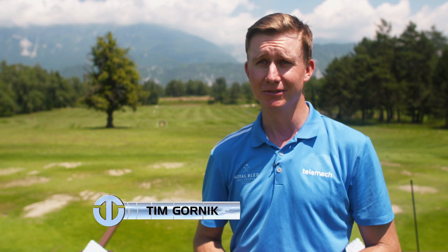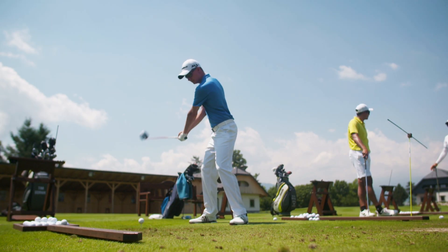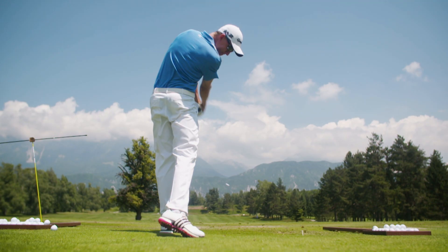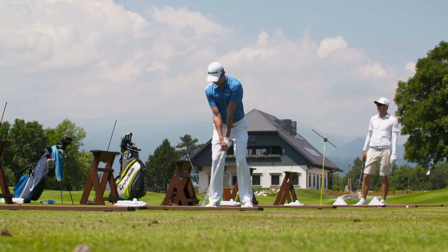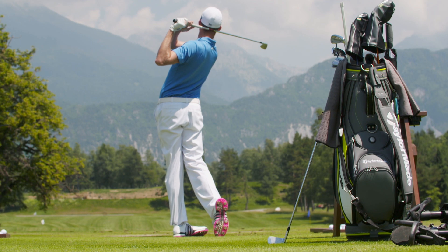I actually started playing golf on this course when I was six years old. Actually on this range, I took my first swings. I've been a member ever since. And then when the new owner bought it, about three years ago, I actually became an ambassador for Royal Bled. Especially with the redesign being done right now, I think it's definitely the best course in Slovenia and one of the best courses in the area in general. Personally, it means the world to have facilities like this right here at home.